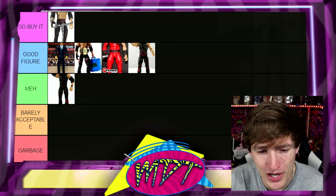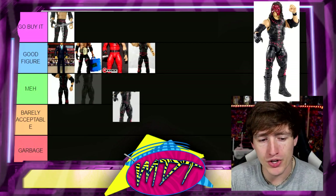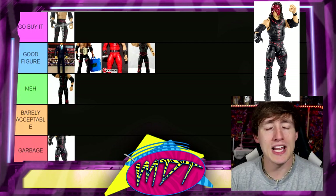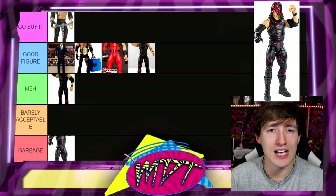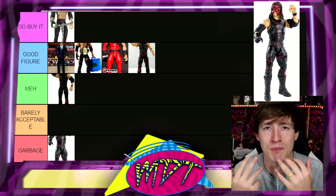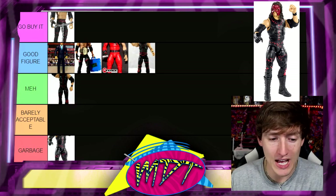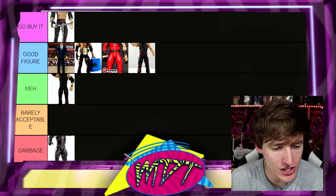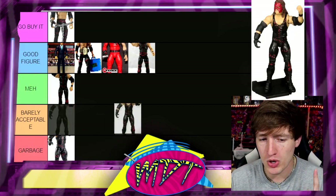Next up is Elite 31 Kane. I don't like this figure and I'm honestly putting it in Garbage. I believe this is the one with the straight face and a removable mask gimmick. Every time they've done the removable mask gimmick after that first time, it just doesn't work — it's very bulky, doesn't line up on the eyes, sits kind of high. Black attire with painted-on stitches, just so plain and boring.